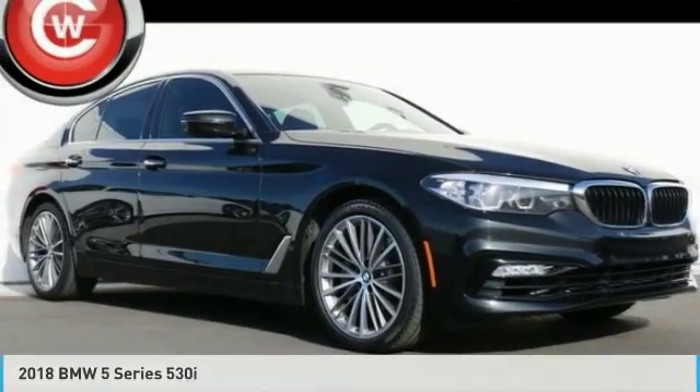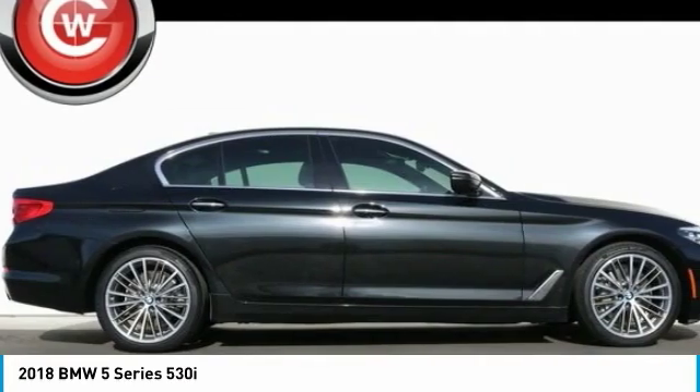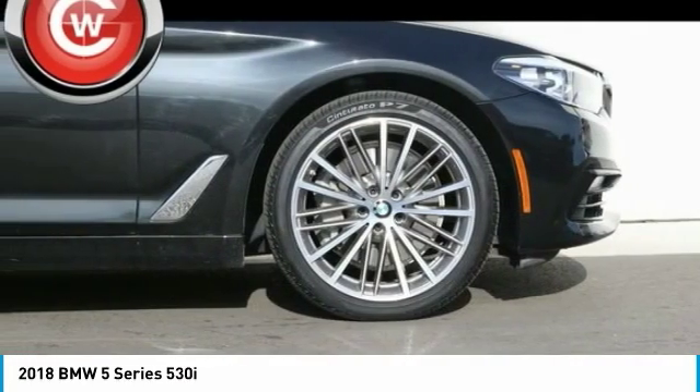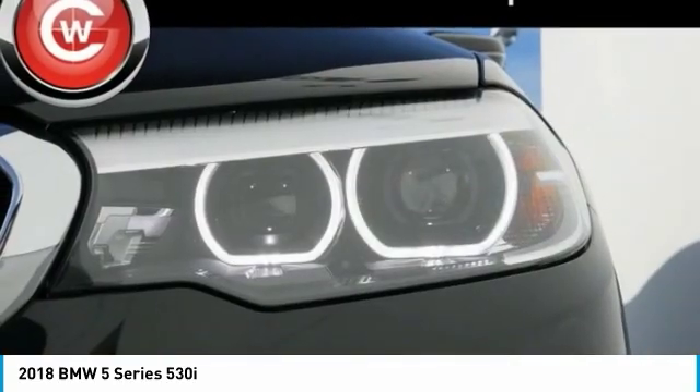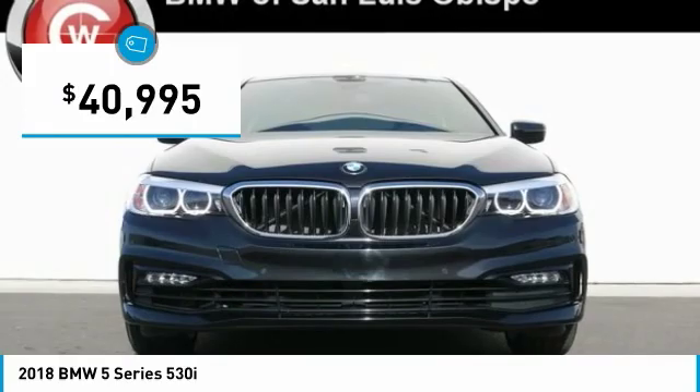Test Drive: 2018 5 Series. The 5 Series incorporates bold styling cues that departed from BMW's traditional styling language. If you are looking for excitement and boldness, the 5 is for you and is priced below $45,000.